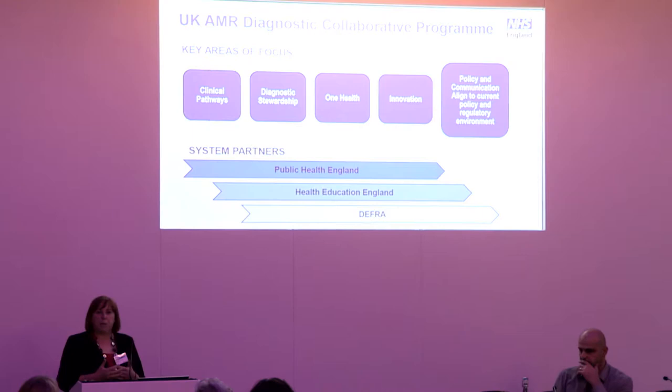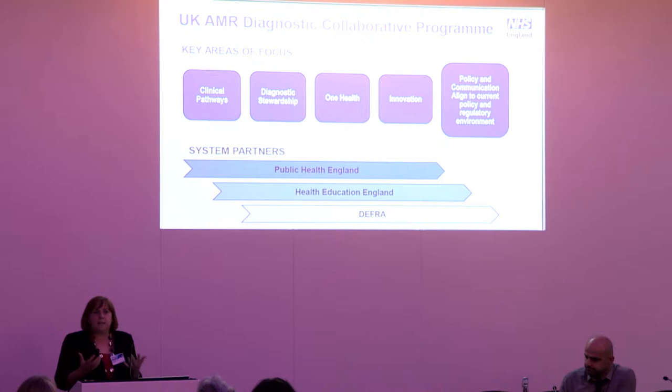We have a number of key areas of focus. The first is around clinical pathways — we're working with the NIHR MedTech Innovation Collaboratives (MICs) to look at the economic evaluation of diagnostics within care pathways, particularly urinary tract infections and respiratory tract infections. These groups are looking at the value-based case for diagnostics and helping us understand where the gaps are, which can help stimulate innovation.